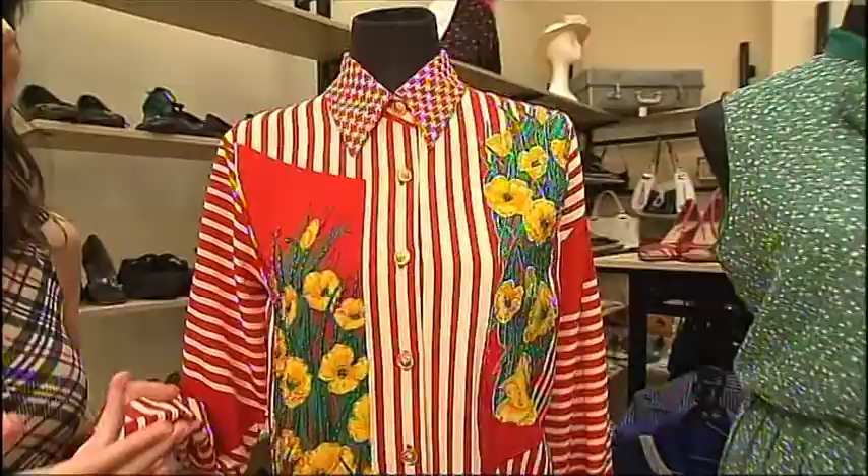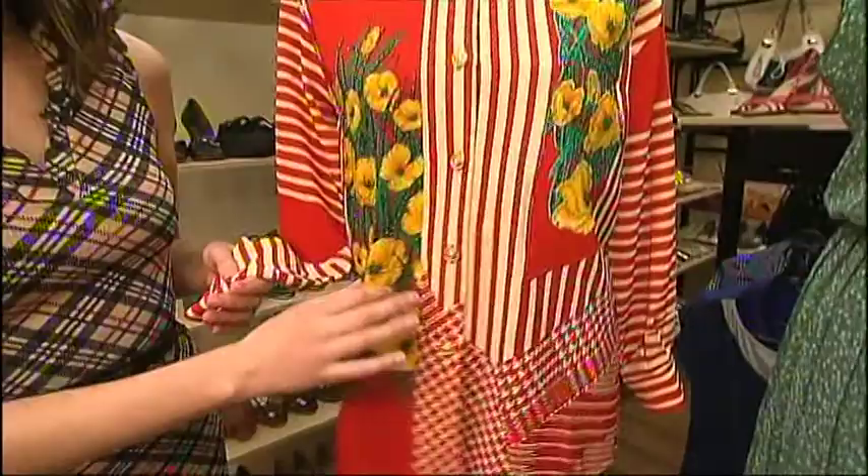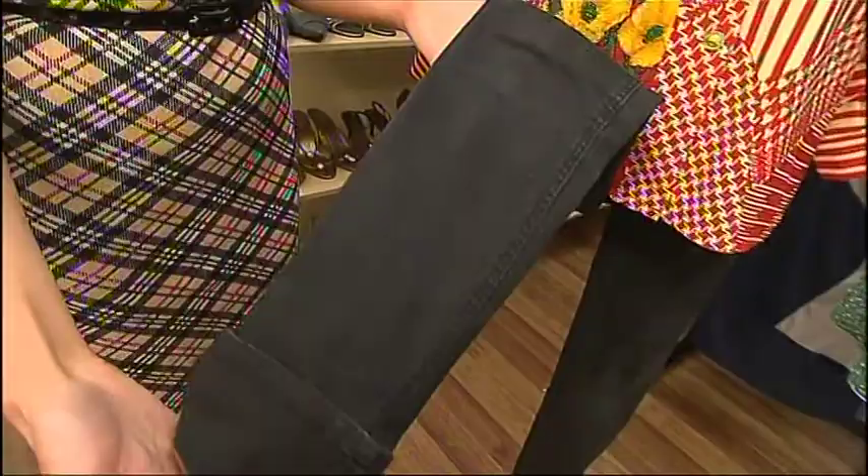Some of them are quite individual but others reflect current trends. This first one features big, bold, vibrant prints which are on trend at the moment — on the runways and coming into stores. This is a real 70s style blouse, and to modernise it we've paired it with a pair of Cheap Monday skinny jeans. Cheap Monday is a brand that's popular right now, and together that's quite on trend, very loud, and a bit of fun.